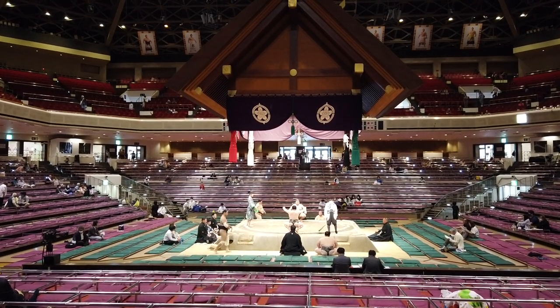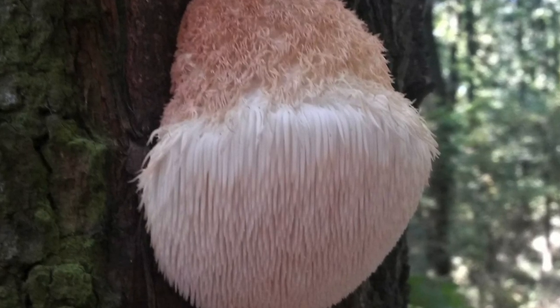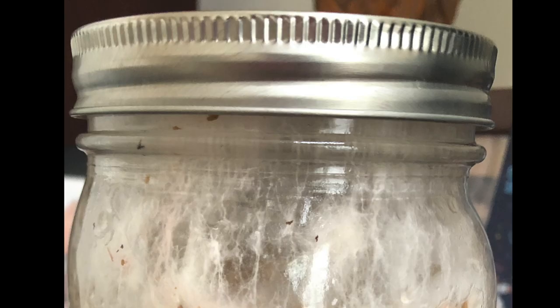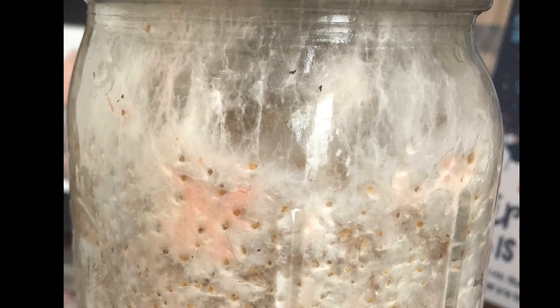When most of us think of functional mushrooms, this is what comes to mind. This is the fruiting body of the mushroom and it produces spores for reproduction. On the other hand, this is mycelium — a network of tubular filaments that transports nutrients from the environment to the fungi itself.